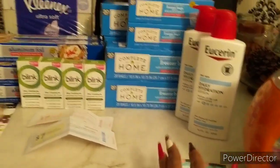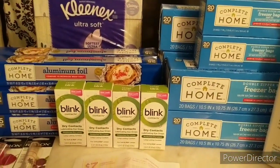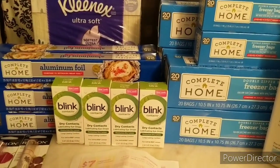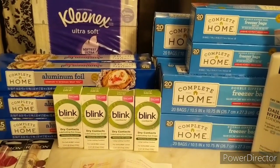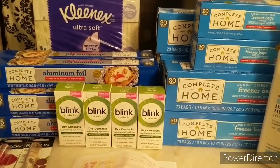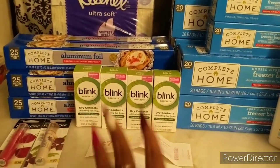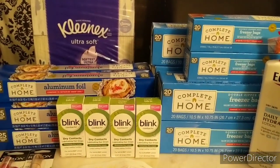Now let's move on to Walgreens. I'm going to tell you guys the story time — I did post it in my Facebook group when I left the store. I always tell you guys reading is fundamental, but I had issues with a register reward. This is going to be three transactions.